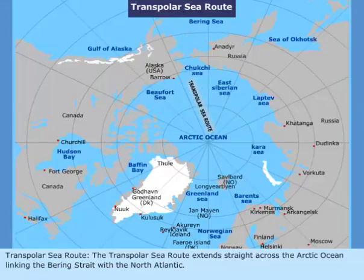The Transpolar Sea Route extends straight across the Arctic Ocean, linking the Bering Strait with the North Atlantic. This route is however remaining hypothetical, as it essentially requires an ice-free Arctic Ocean.